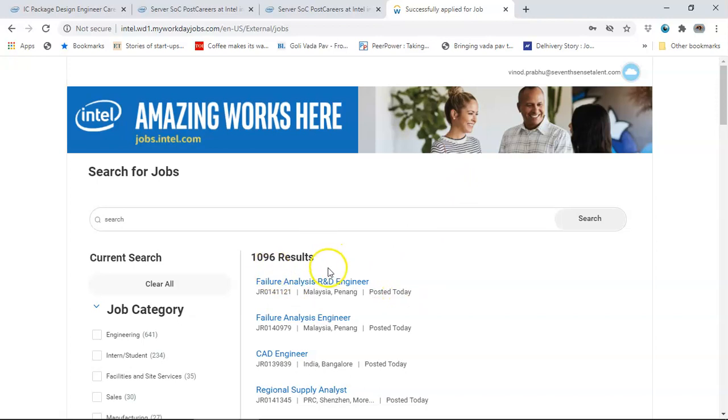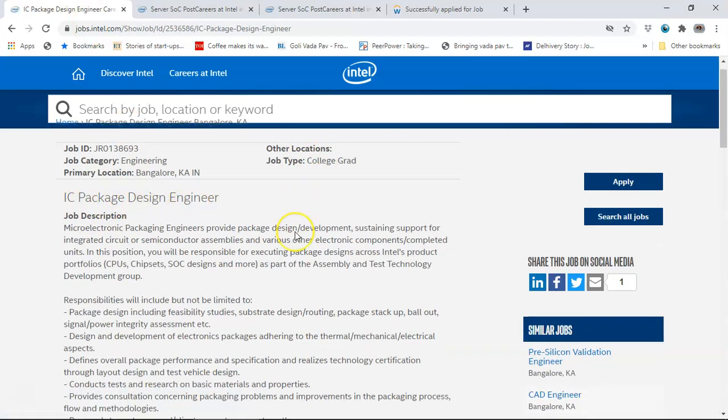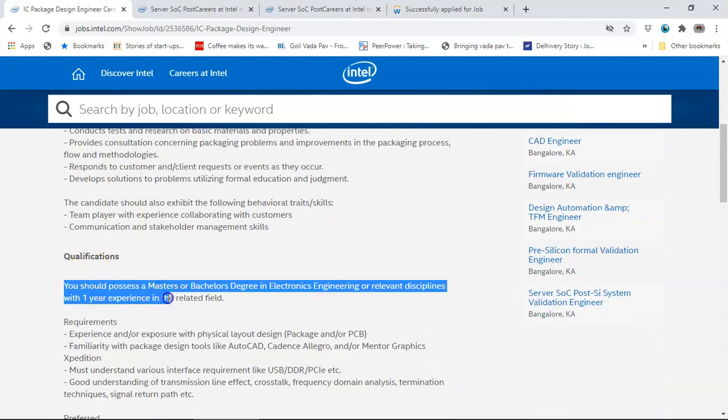You also get to see some new results posted today. The links in the description include the update as of today. To verify that all 12 positions are for freshers, I also showed another position - IC Package Design Engineer - which clearly states you should have one year of experience in the related field. So all of our 12 links are confirmed to be for freshers, with branches specified.